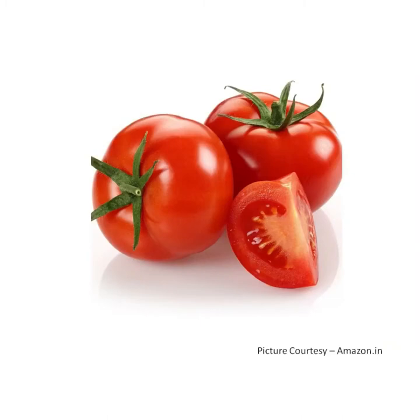T for tomato. Tomato is red in color. It is green when it is raw. It is shiny and smooth. It can be eaten raw. It is used to make salad.